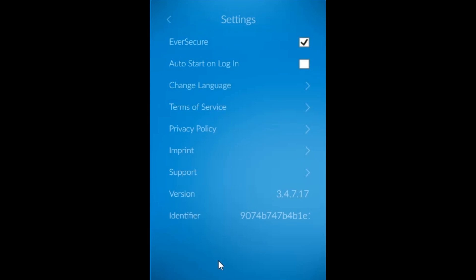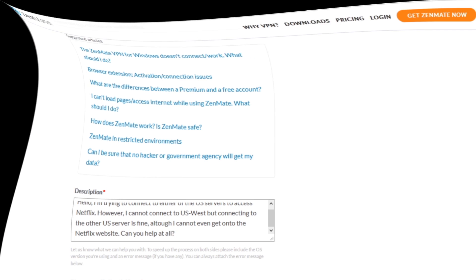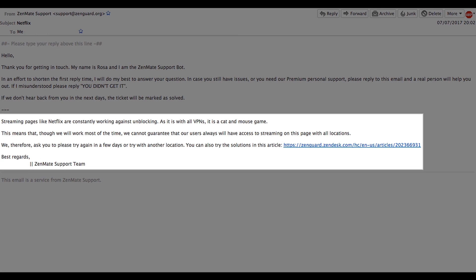So I'm going to contact support. I can do this via the app — simply click the settings option, then click support, and go straight to the contact form, where I'm telling them I can't access the US West server and can't access Netflix on the other United States server. I had an automatic reply telling me to expect a response within one to five business days. Thankfully, it only took a couple of hours. They told me that unblocking pages like Netflix is usually a game of cat and mouse, because Netflix are tightening their security to block VPNs, so they can't guarantee access. There are only two United States servers available from ZenMate, so having more servers might give a higher chance at unblocking Netflix.